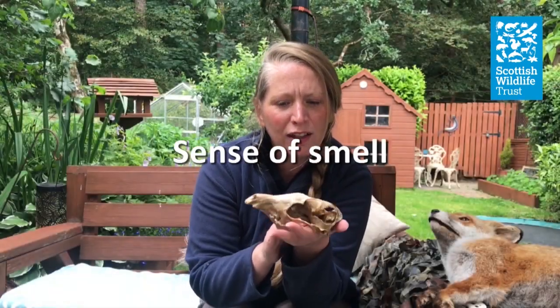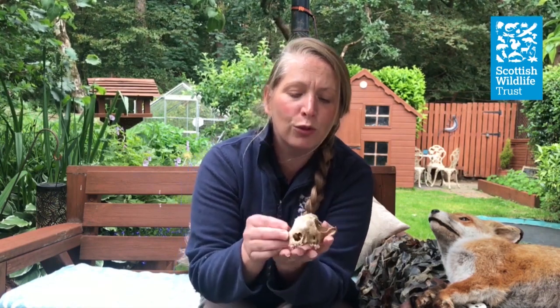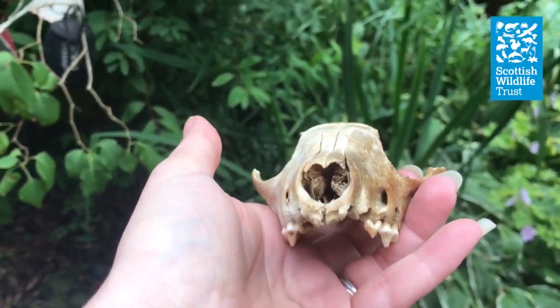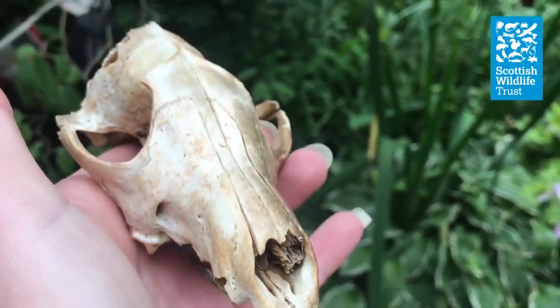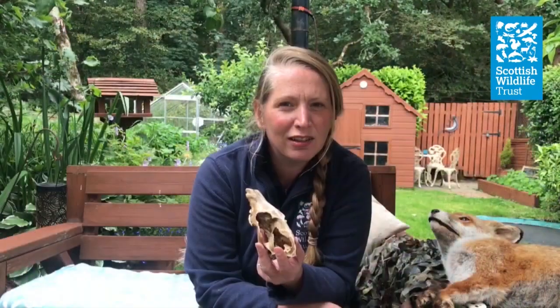So I have a fox skull here. Taking a closer look at skulls really helps us find out the ecology of the animal. You can see the long nose, and inside the nose cavity there are lots of projections called turbinates. They help with airflow regulation and increase the lining of the nose, which increases the sense of smell. It's said that foxes have a sense of smell a thousand times better than us, and a badger maybe about 700 to 800 times better than us.